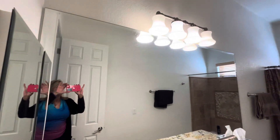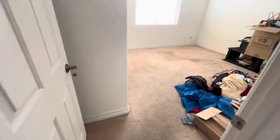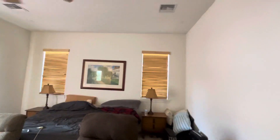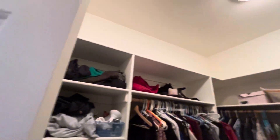Guest bathroom. And the master. Walk-in closet.